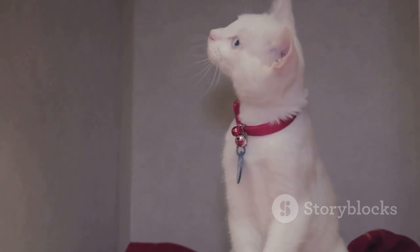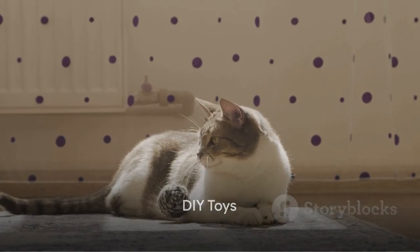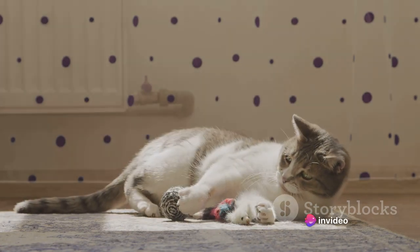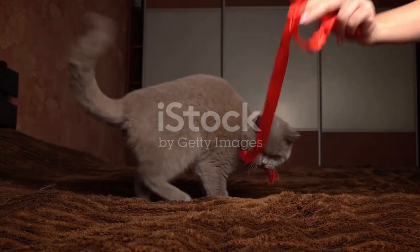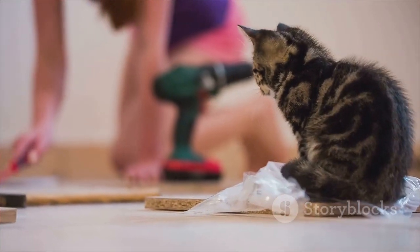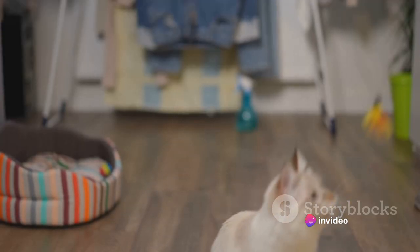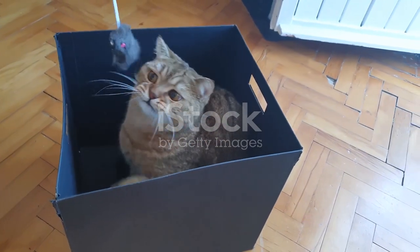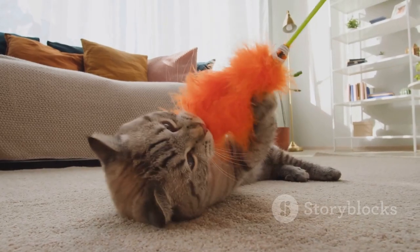So turn up the volume and watch your cats groove to the beat. Lastly, let's get creative with some DIY cat toys. Entertaining your feline companions doesn't have to cost a fortune. With a little imagination, everyday items can be transformed into exciting playthings. Consider empty plastic bottles — with a few adjustments they can become intriguing puzzle feeders. Or paper balls and colored strings can turn into enticing chase toys. Even a simple cardboard box can provide hours of exploratory fun. Get creative and give your furry friends some homemade fun.